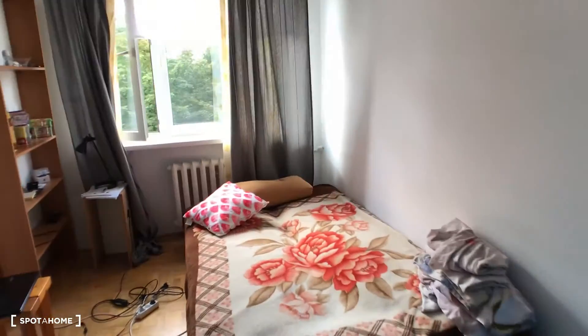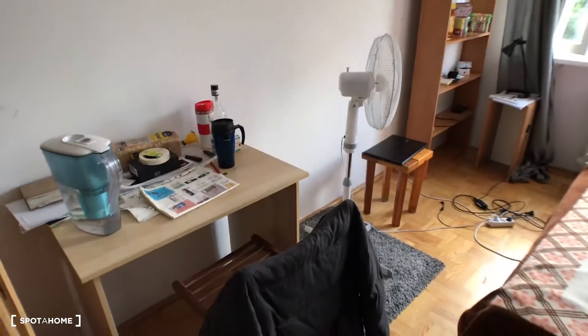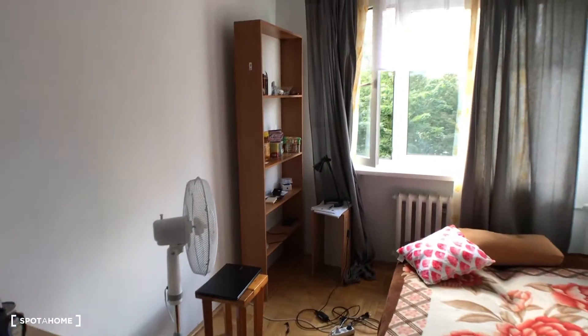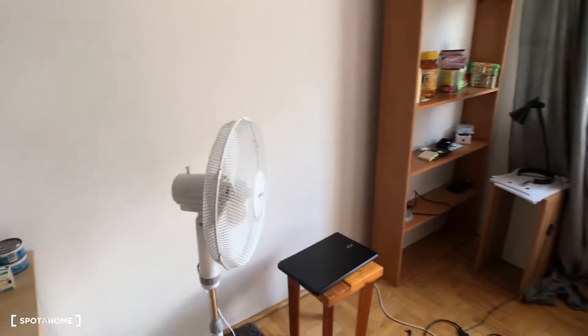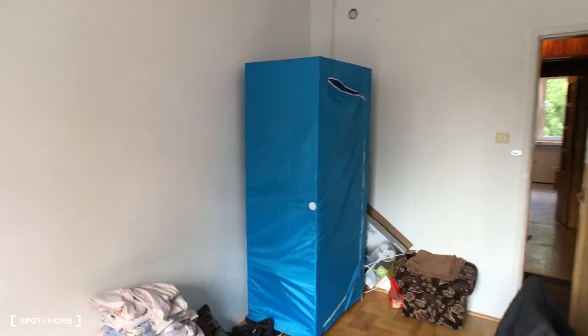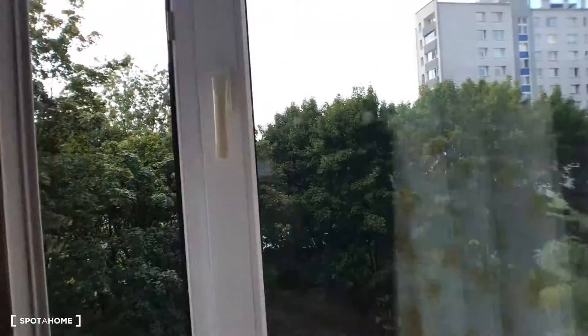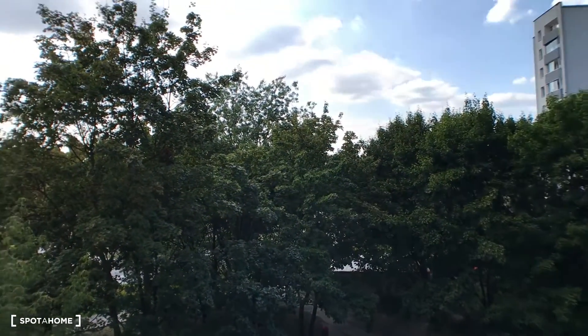Let's check out bedroom number three. There is some private stuff here but you can see it has a sofa bed, desk with chair, a bookstand, even a fan, and a small carpet. The wardrobe is a portable touristic-style wardrobe. The view from this room is the same as bedroom number two. Okay, I think this is it — that was Miłosz from Spot On Warsaw. I hope you like it, see you next time, bye bye!